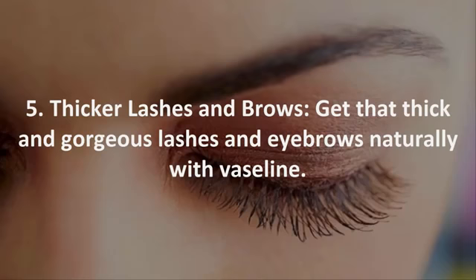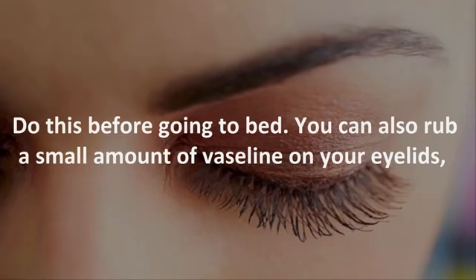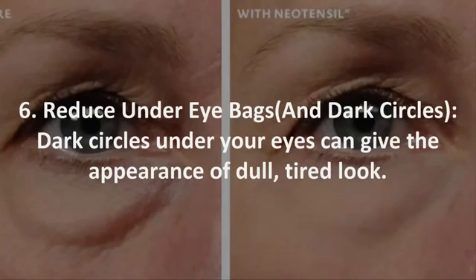5. Thicker lashes and brows. Get thick and gorgeous lashes and eyebrows naturally with Vaseline. Take any unused mascara wand, dip it into the Vaseline jar, and coat your lashes and brows. Do this before going to bed. You can also rub a small amount of Vaseline on your eyelids to protect them from getting flaky and scaly in winter.